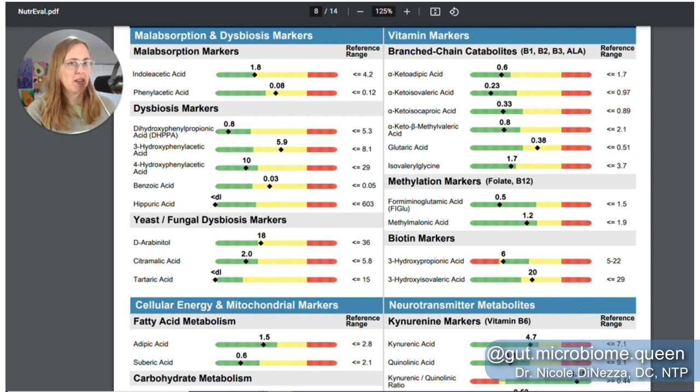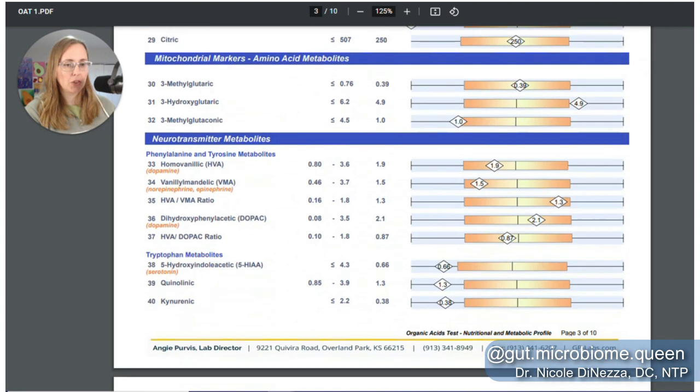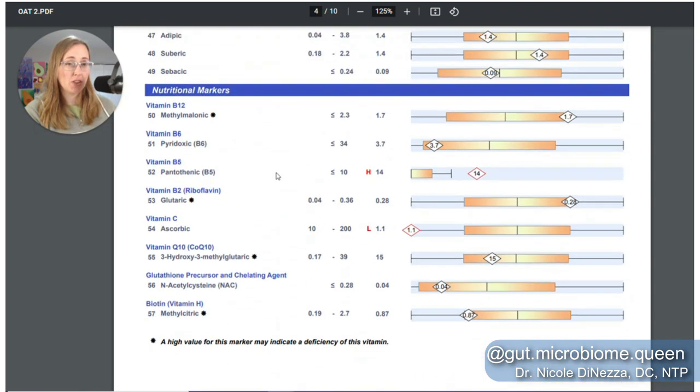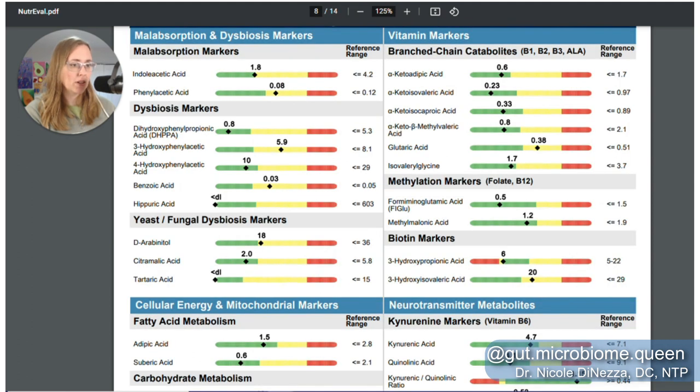Moving on, I'll point out some of the B vitamins. I tend to lean on Genova more for the nutritional side of things, in part because the NutriEval also does minerals, where the OAT does not. The marker for vitamin B12, methylmalonic acid, goes 1.8 versus 1.7 on the two OATs versus 1.2 on the NutriEval. Pretty close — it sounds like it's better on the NutriEval report, but either way it's fine.